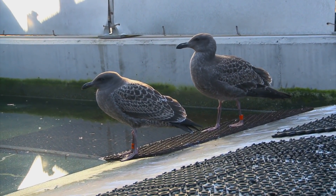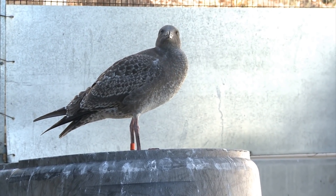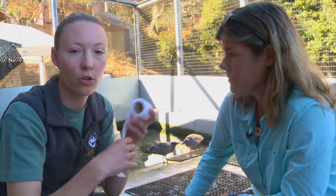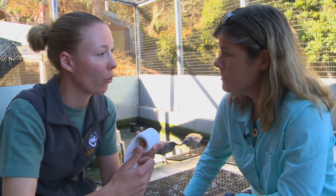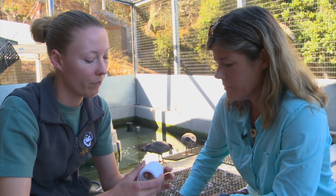Jessica has some great, cool techniques for caring for these birds. With the broken wing, we use this stuff called vet wrap that's nice and stretchy, and we create a figure-eight wrap around the wing, so it keeps the wing to the body, keeps that joint from not moving. That's for two weeks, and then that break heals.